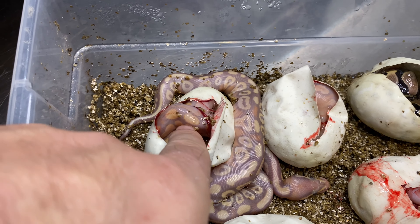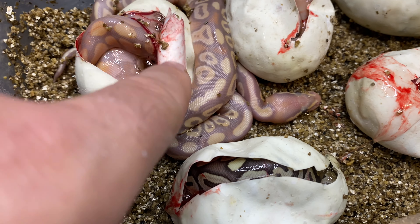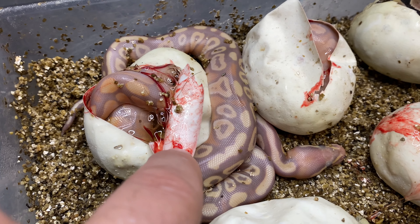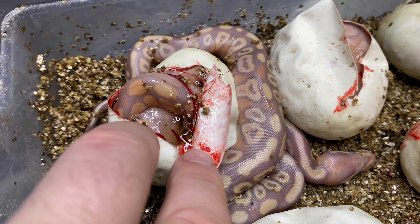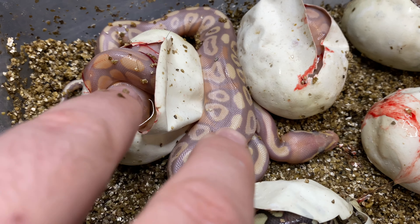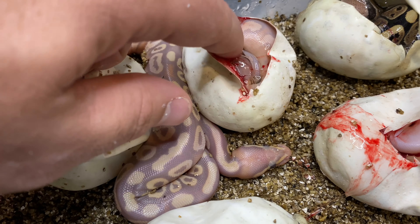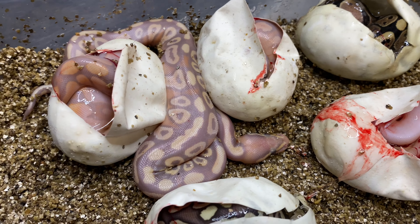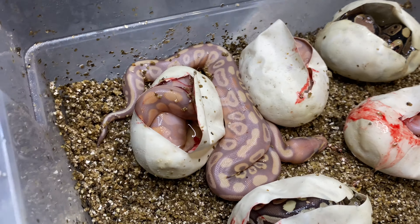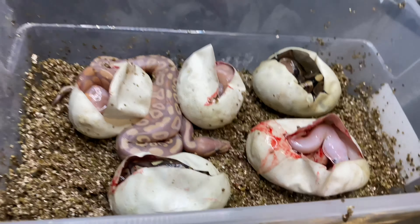Pretty happy with this clutch, guys. I enjoy hatching out the coral glow black pastels because of the purple hues — I think they're absolutely gorgeous. Someone asked me how I determine so quickly which one's a coral glow black pastel versus a coral glow mojave. You see the oranges and dark purples versus the lighter beige-ish color — see the difference? And the mojave always makes these nice tiny reduced alien heads, which is an indication of mojave right away.